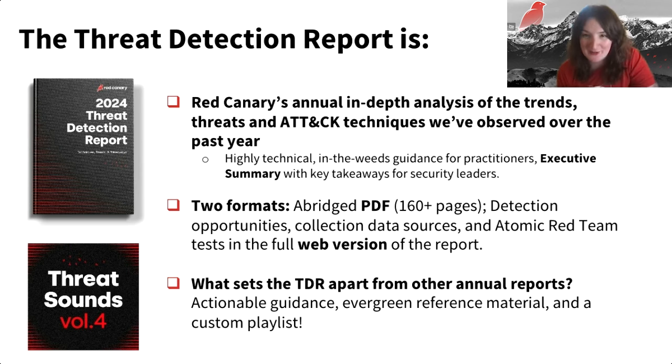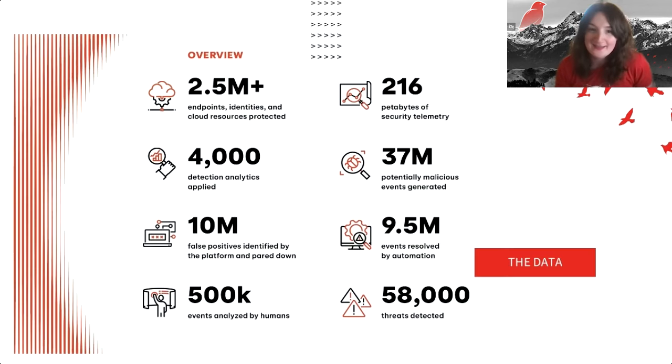The report comes in two formats: a PDF at over 160 pages this year, and an interactive web version with even more technical details, detection opportunities, data sources, and Atomic Red Team tests. We know this is annual report season in infosec — we're not the only ones who do this — but we set our report apart. It's highly actionable and meant to be an evergreen reference you can refer to throughout the year. We also have a custom playlist, Threat Sounds Volume Four, with a song paired to every threat, trend, and technique.